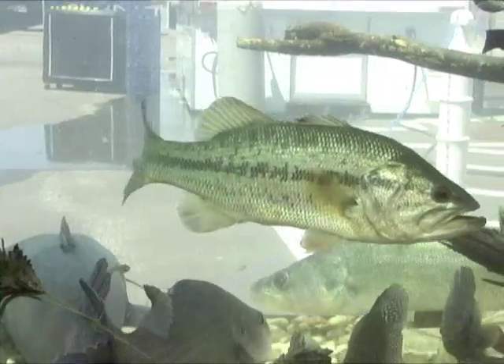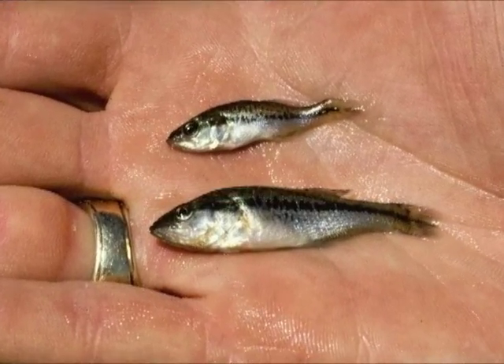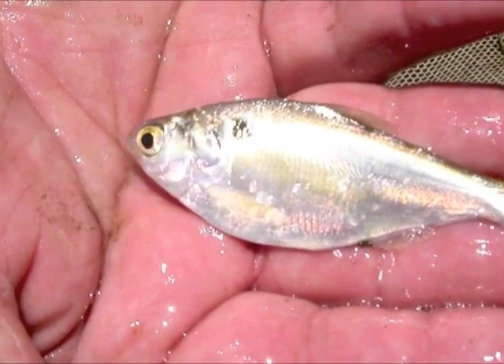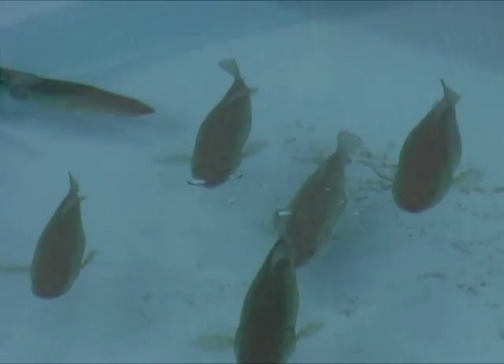The problem with natural bass spawn is this: largemouths normally don't spawn in Kansas reservoirs until late May. Gizzard shad, the main forage fish in Kansas lakes, spawn earlier so that young shad outgrow the bass and are therefore lost as a food resource. Because of this, many young bass aren't conditioned to survive their first winter.